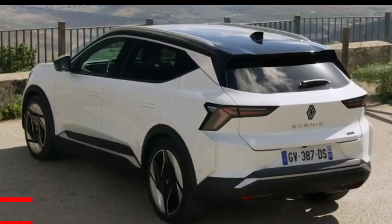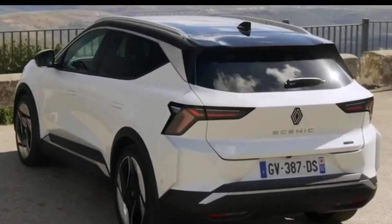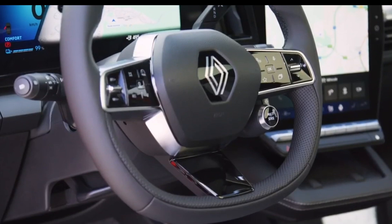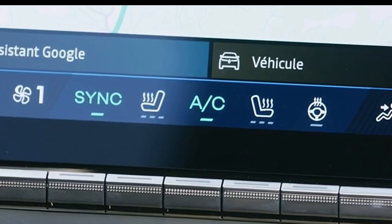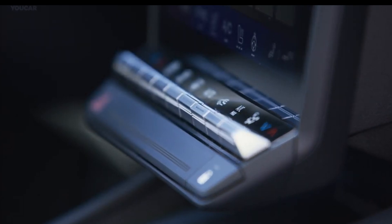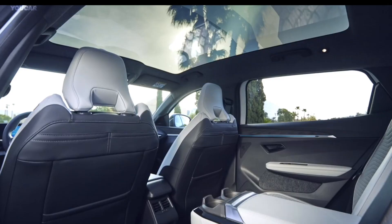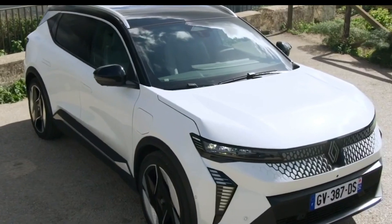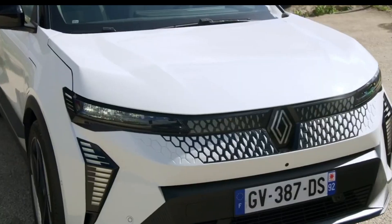Number 7: Renault Scenic E-Tech. Renault has another family electric hatch, the Megane E-Tech Electric, but people have complained it's not roomy enough in the back. The Scenic is largely the same up front but has a 100mm longer wheelbase devoted to the rear. People also grumbled that the Megane's battery size isn't enough, so the Scenic comes with 87 kWh as standard — that's 391 miles WLTP, which ought to shut them up.